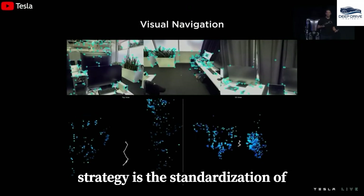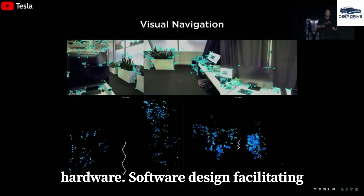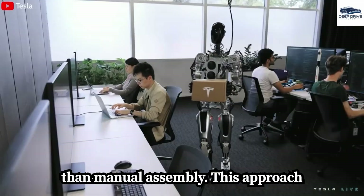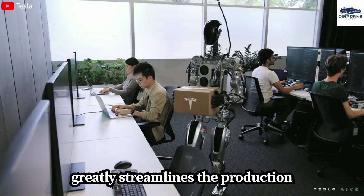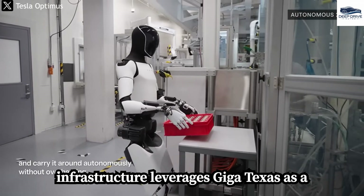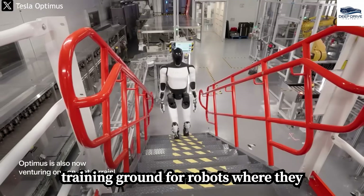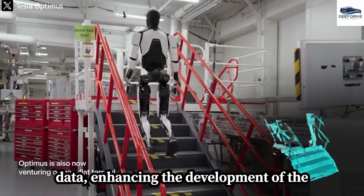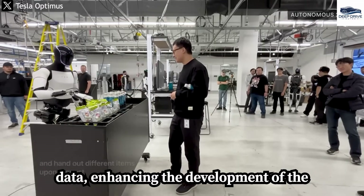Central to Tesla's scaling strategy is the standardization of hardware and software design, facilitating highly automated assembly lines rather than manual assembly, which greatly streamlines the production process. Additionally, Tesla's unique infrastructure leverages Giga Texas as a training ground for robots, where they perform real tasks to gather valuable data, enhancing the development of the robot's capabilities.